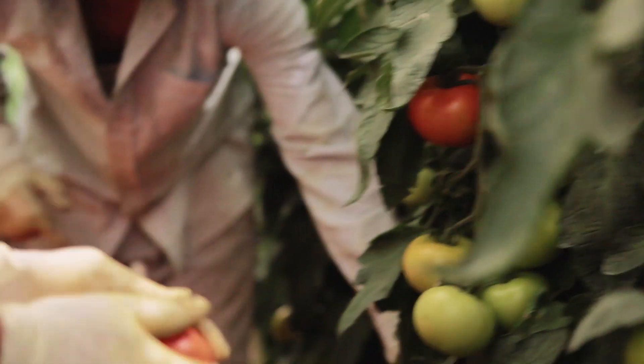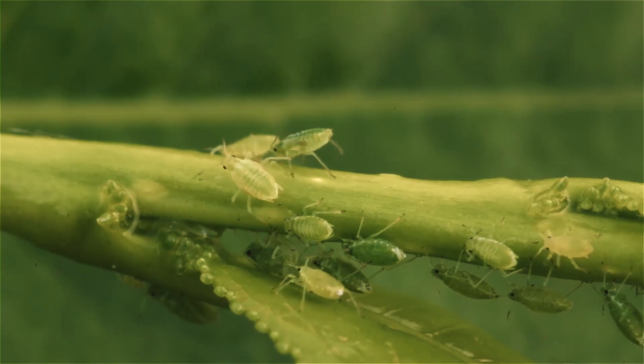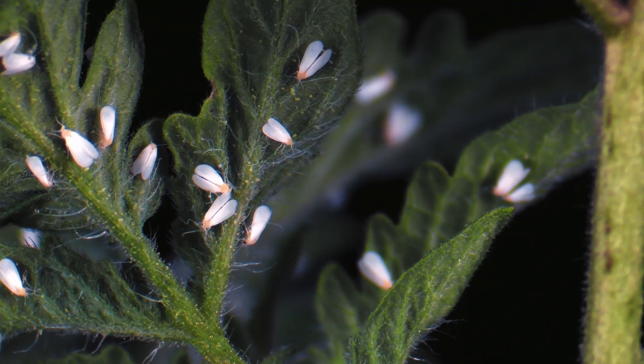No matter what crop you grow, chances are sap-feeding insects attack it. These pests can destroy a field and your profits in no time.